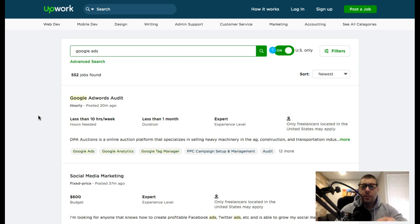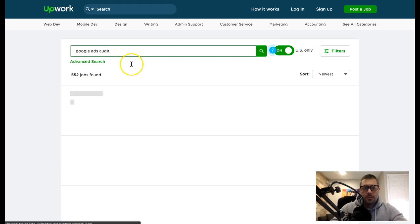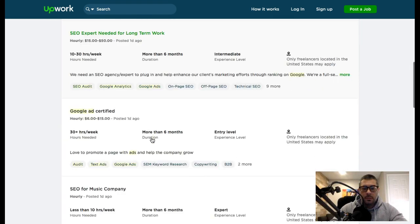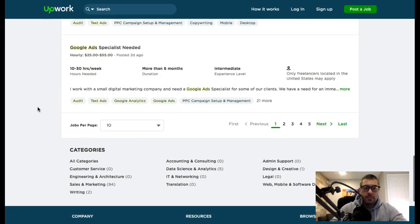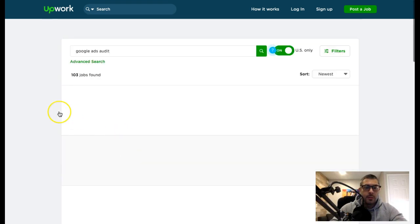Research video proposals specifically — those are really effective. You can read the job description, find out what their website is or what they want the project to be, and make a short video showing all your skills and how you can help them. I'll also send a link in the description for the Google AdWords audit template so you have something to follow.